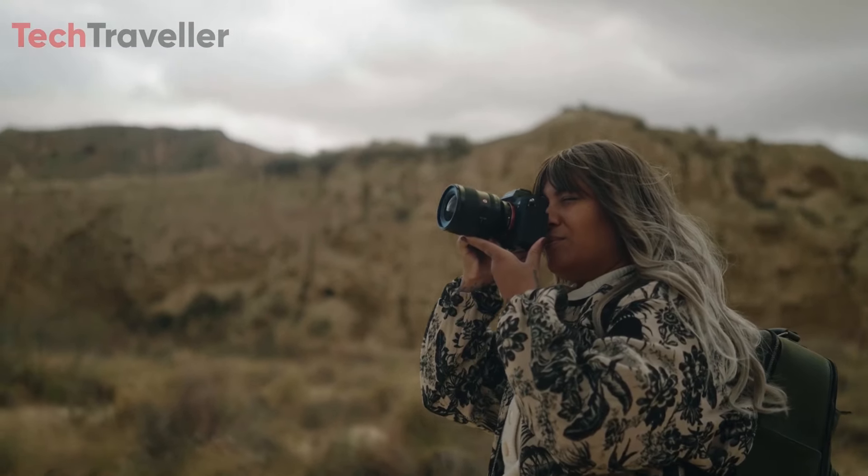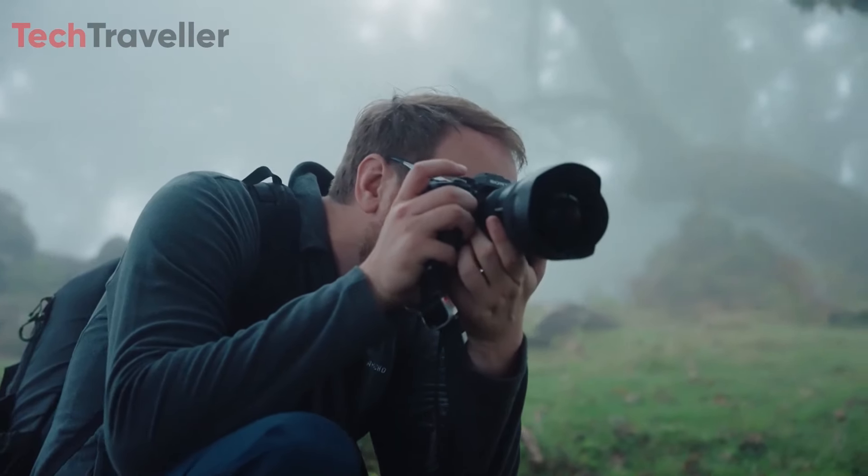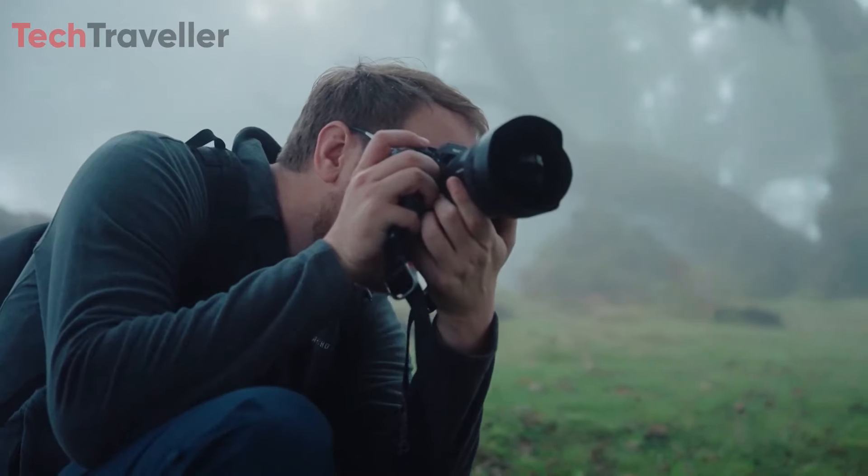What camera is capturing your moments right now? Drop its name in the comments below — we're curious to know.